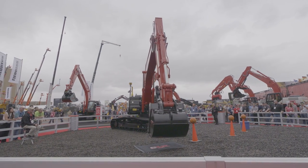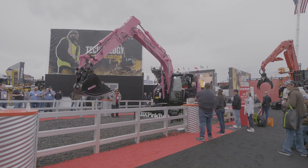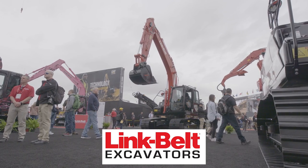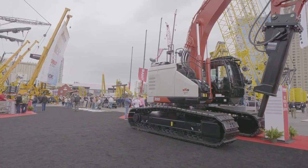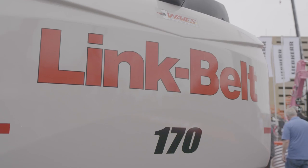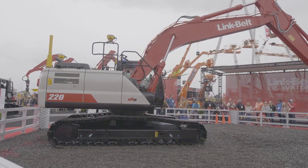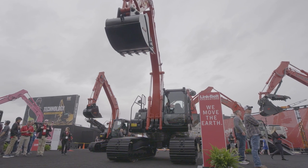In this post-show report we wanted to highlight some of the major introductions and sustainable solutions that were unveiled at this year's show. First up is Link Belt Excavators, which used this show to launch its all-new X4S generation of excavators. These new models on display include the 170 X4S, the 190 X4S, the 220 X4S — which is the flagship of the entire lineup — the 260, the 300, and the 355.